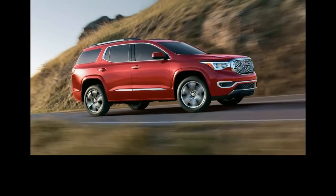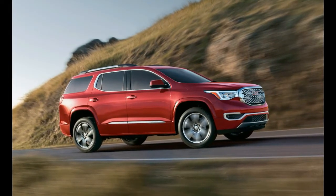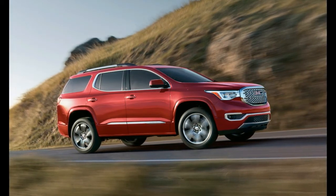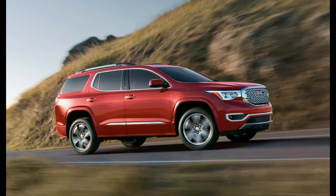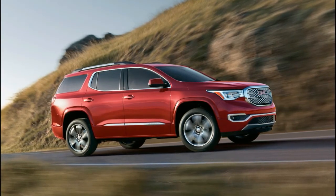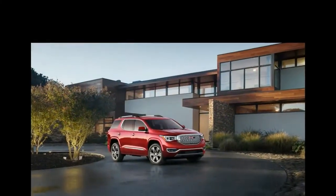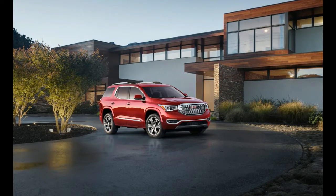Less weight, less engine. Smaller and lighter, the Acadia no longer requires a V-6 engine, at least according to GMC. For 2017, the base engine is now a 194 HP 2.5-liter four-cylinder. A 3.6-liter V-6, newer than the outgoing Acadia's similarly sized V-6, will be optional and is estimated to produce 310 horsepower.